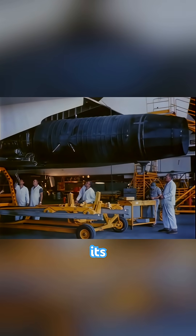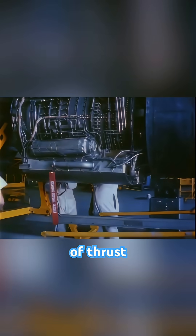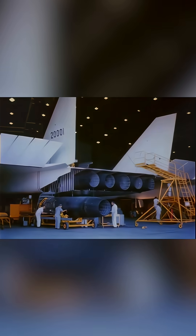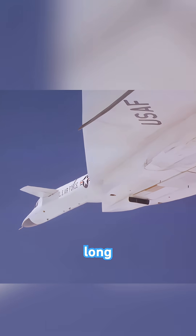The engineering behind its General Electric YJ-93 engines, each producing over 30,000 pounds of thrust with afterburner, was groundbreaking, pushing metallurgy and thermodynamics to their absolute extremes. The XB-70 was a true titan of the skies, over 189 feet long, with a wingspan of 105 feet.